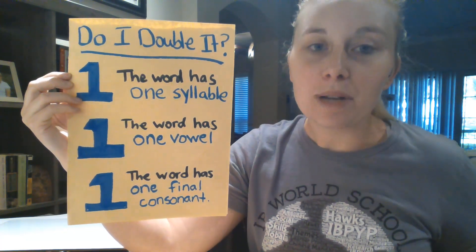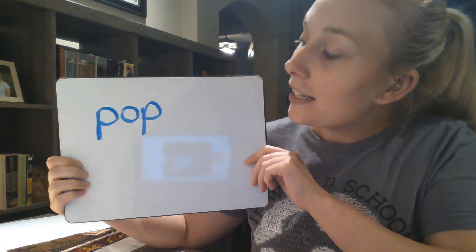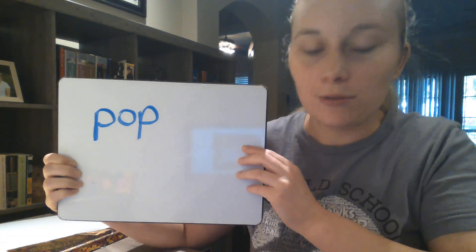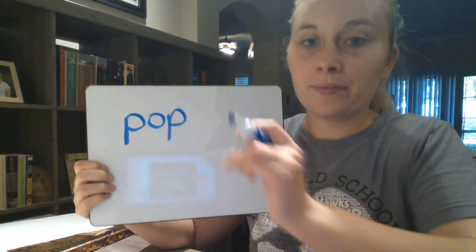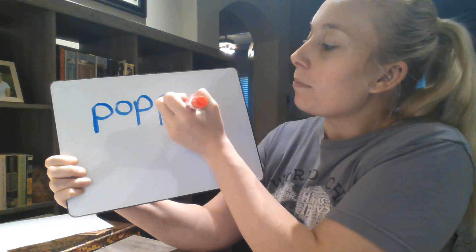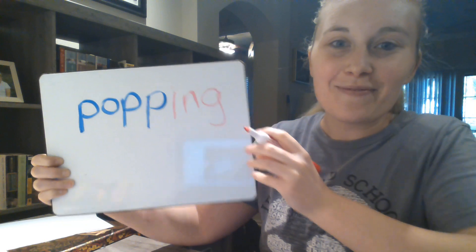I know this sounds really complicated, but I'm going to walk you through this and show you that it's actually pretty easy. Let's look at the word 'pop' and see if it follows the one-one-one rule. Is 'pop' a one-syllable word? Let's clap it — pop — it's one syllable. Does it have one vowel? It has the short O sound. And does it have one final consonant? The final consonant is P. So it has one syllable, one vowel, and one final consonant. That means it meets the one-one-one rule, and we have to double the consonant before we can add our endings.